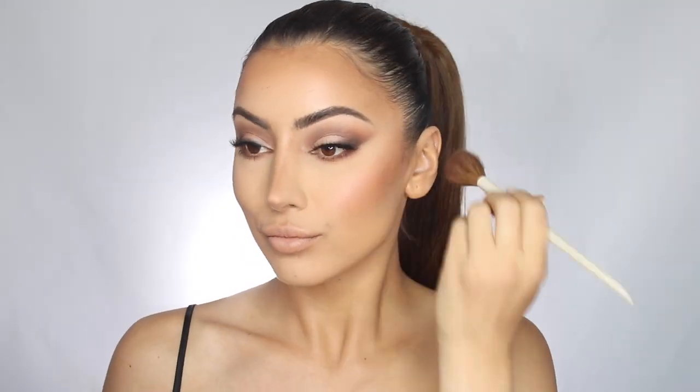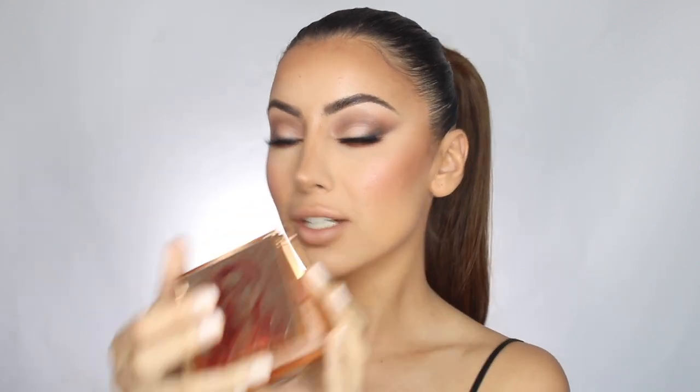A tip with blush: if you're wearing warmer tones — orangey browns, golds, bronzers — go for a more peachy blush. If you're going cool-toned, like this look, go for a pinky blush. Either way works but I feel like they go better together. This blush is from Marc Jacobs, it's called 'Kink and Kisses.' For highlight I'm using the Medium Glow Obsessions by Huda Beauty.